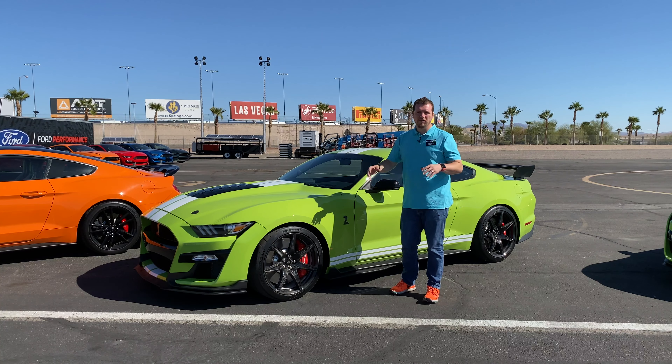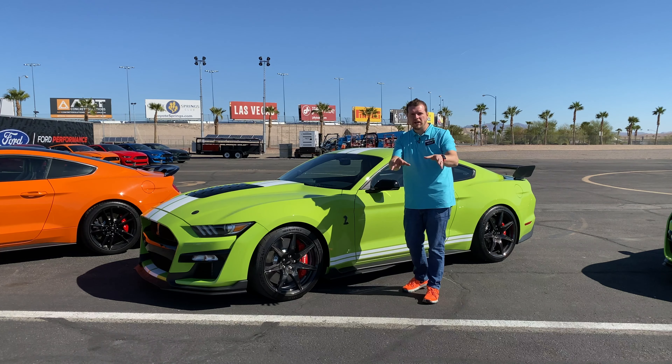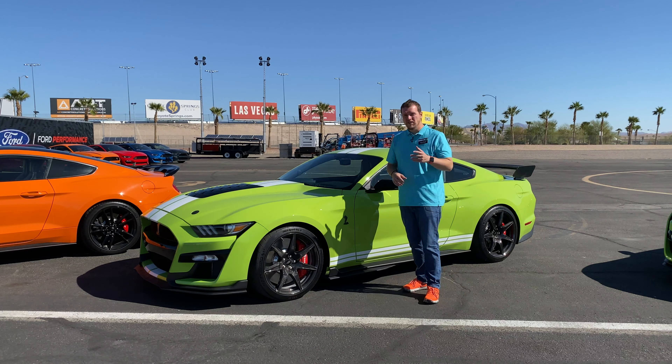Thanks for joining me to find out what's new in the 2020 Shelby GT500. You can find out more over at GottaBeMobile.com — there'll be links in the description below to help you find the written part of this review. Make sure you check out our other videos on this car. Thanks for watching and have a great day.